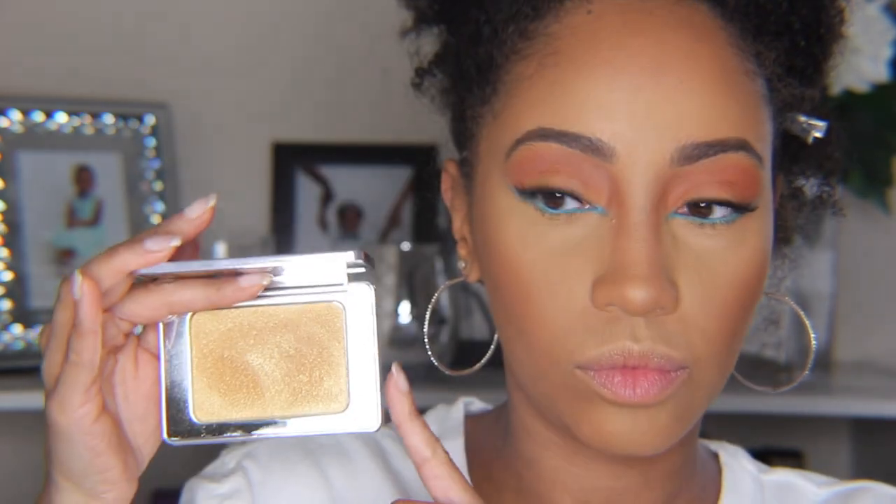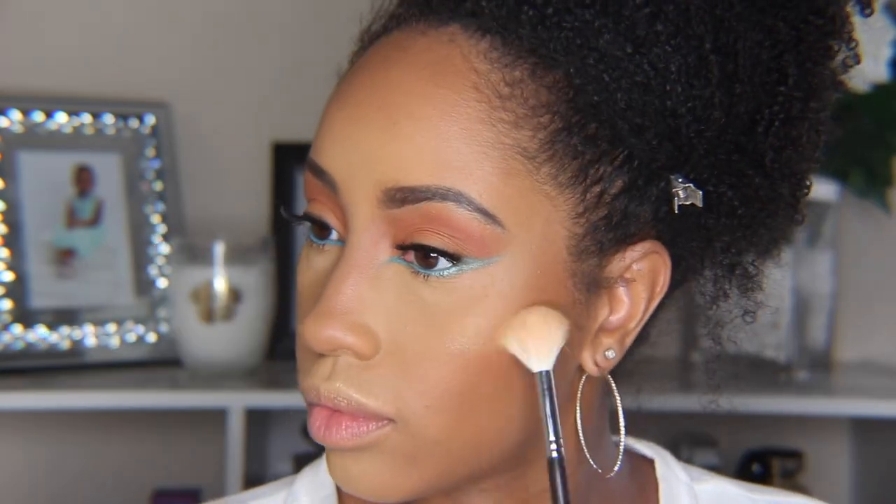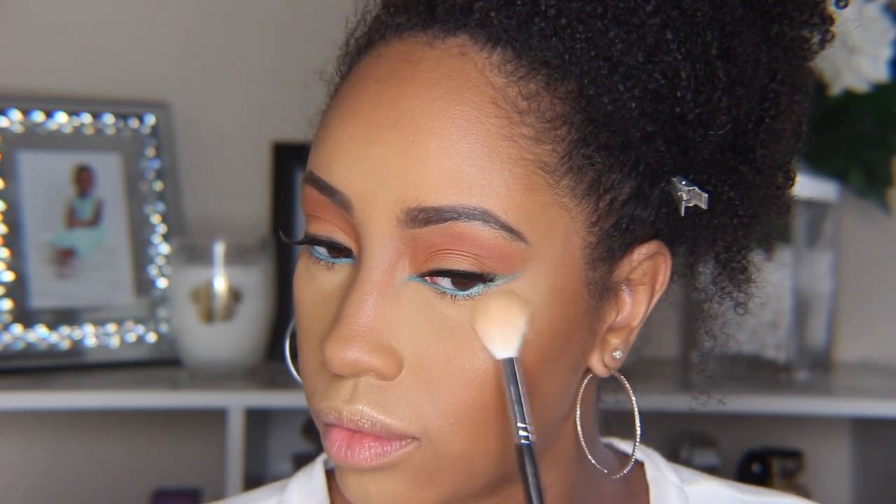Next I went in with highlighter. This look doesn't really call for much highlighting, but for my personal sake we added it.